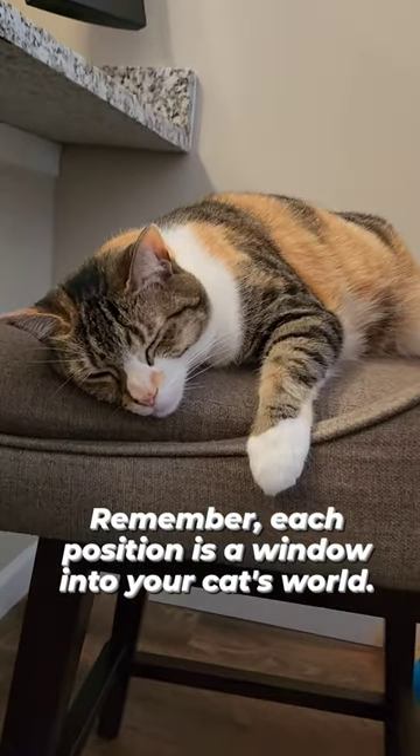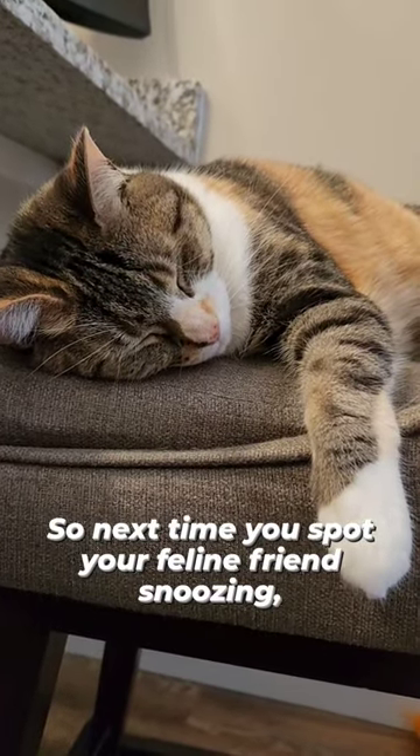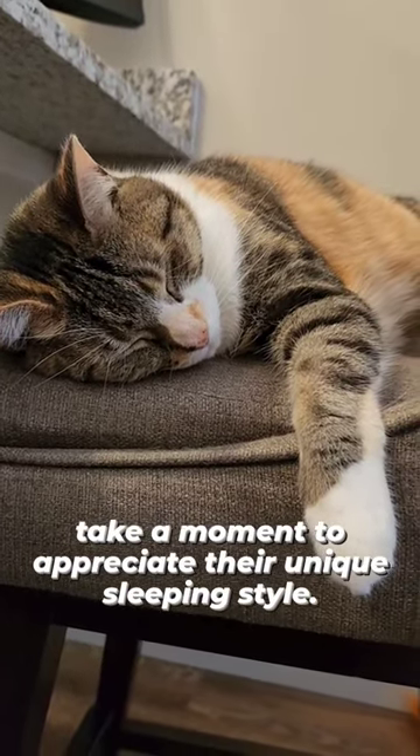Remember, each position is a window into your cat's world. So next time you spot your feline friend snoozing, take a moment to appreciate their unique sleeping style.